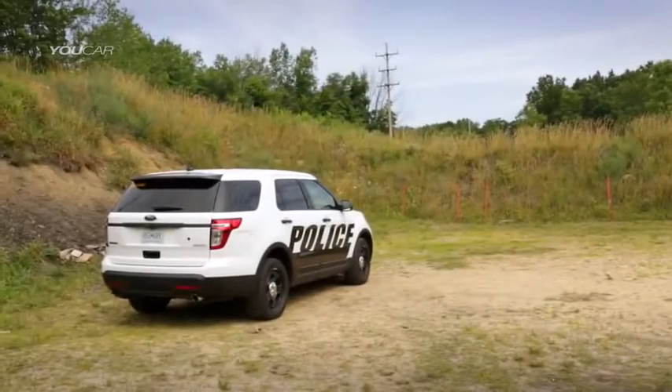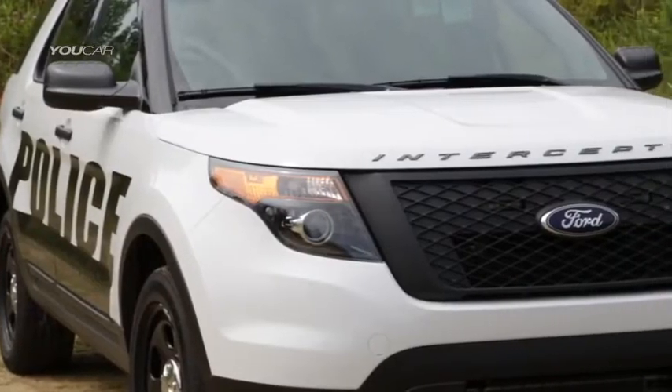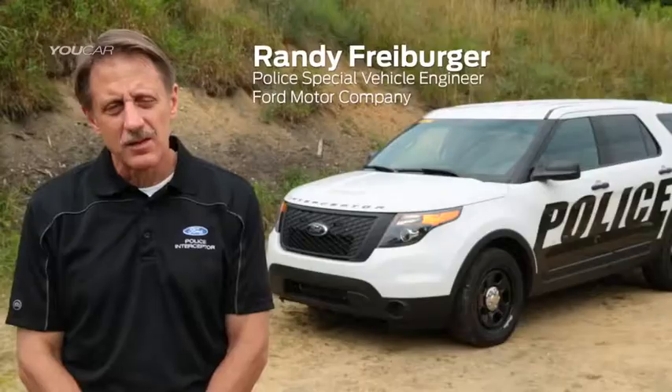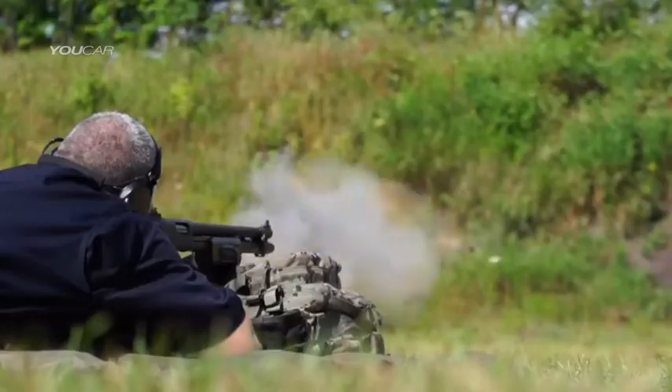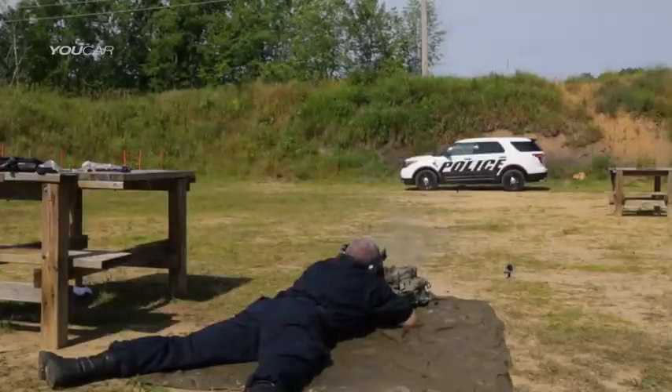We're here today to demonstrate the capability of our ballistic panels. We certified an NIJ level 3 standard and also special threat rounds identified by LAPD. The law enforcement defines for us what standard they want us to meet, but we were the first in the industry to achieve an NIJ level 3 plus LAPD special threat rounds.